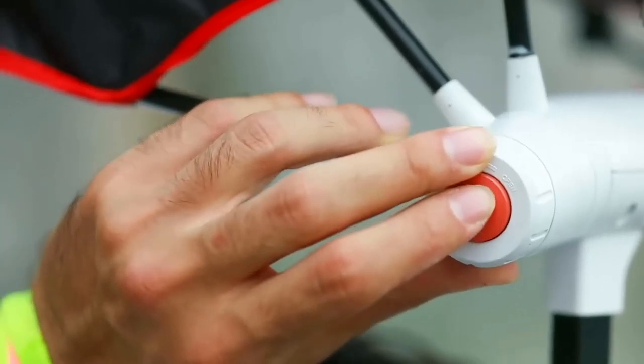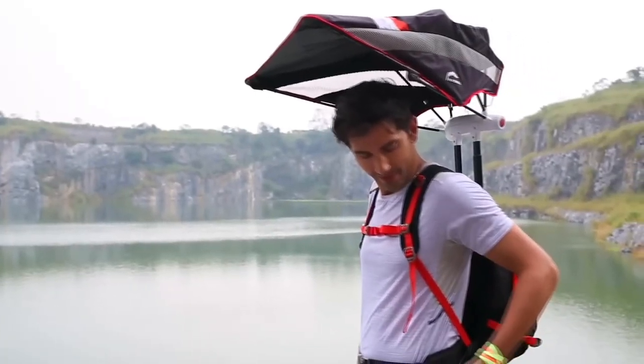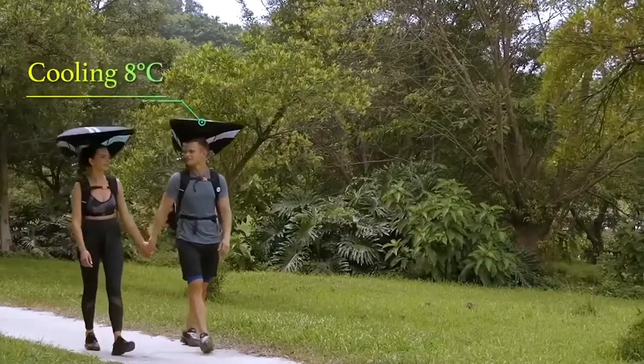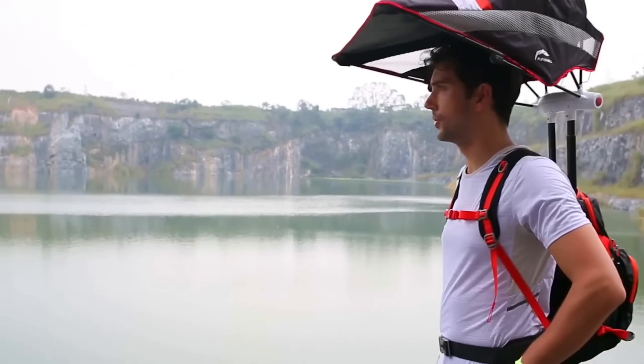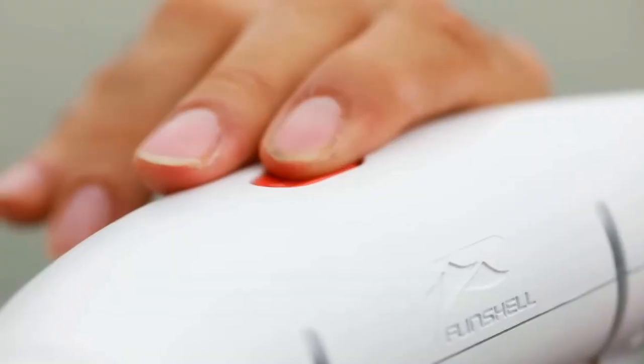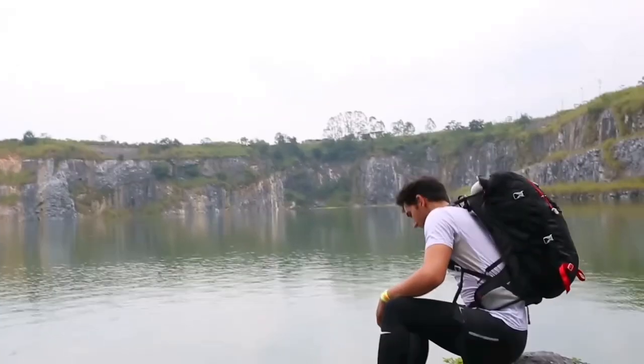This means you can enjoy a long hike whilst staying in the shade. There's also a built-in fan that will blow cool air on your back. With the press of a button, you can slide the umbrella back into the backpack for easy storage.